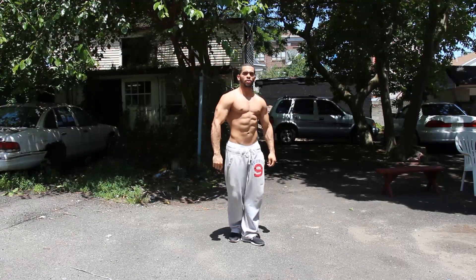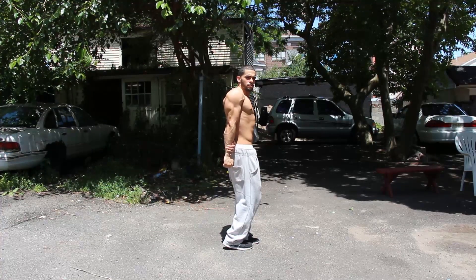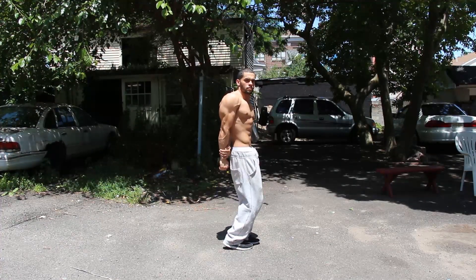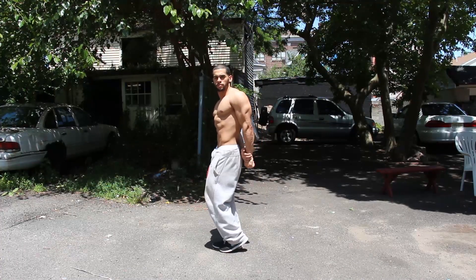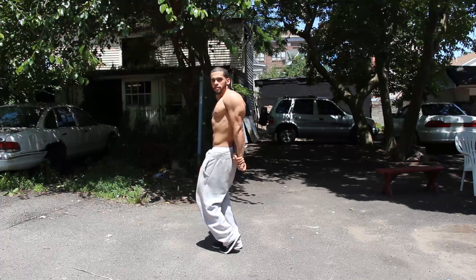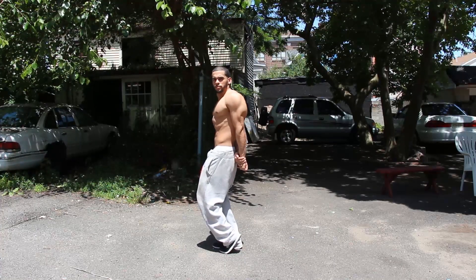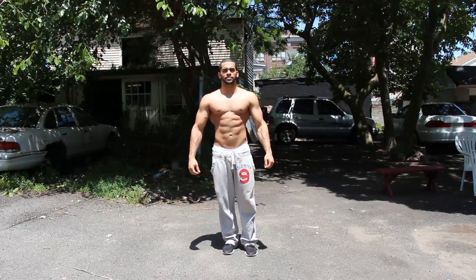What's going on guys, so I finally decided to carb up. I was looking flat this whole time I was cutting, so I said you know what, I'm just going to track my calories and eat 350 carbs every single day. And it's only been about three days and I'm already starting to look very, very full.